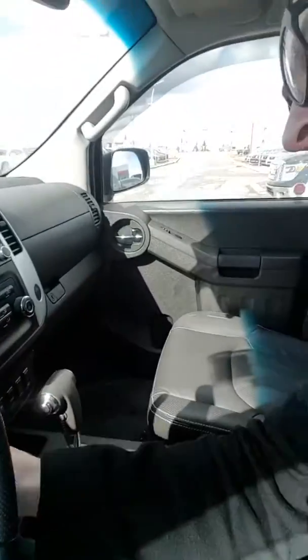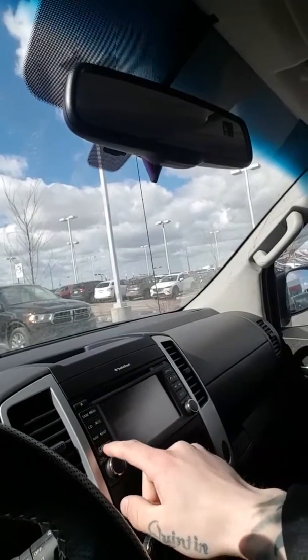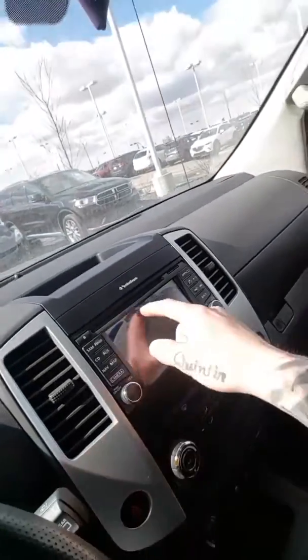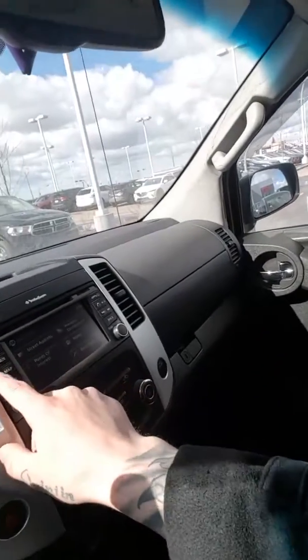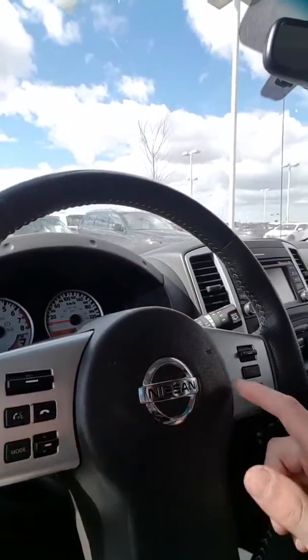Let me show you the inside quickly — fire this bad boy up right now. You will have your navigation, CD, auxiliary, map, and camera. Show your guidelines — you will have a backup camera also. You've got your nice guidelines right there. You even have navigation — and Bluetooth like I said before.